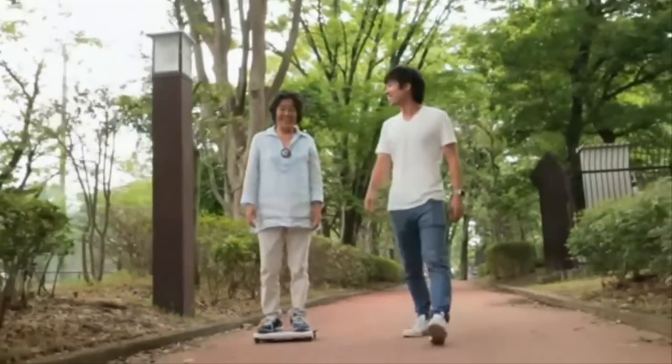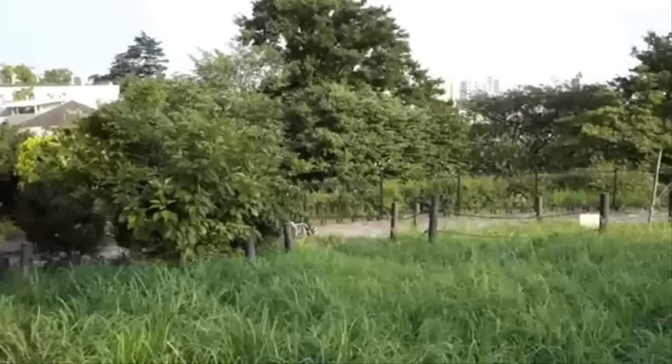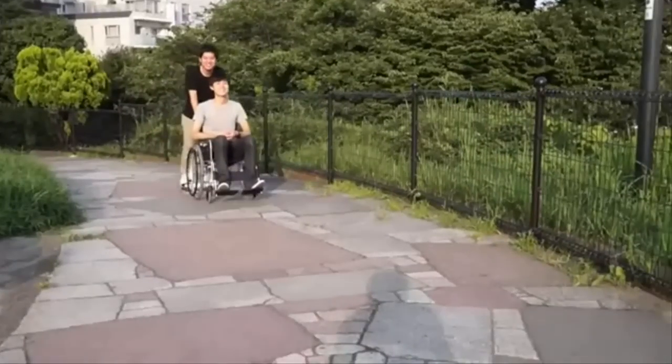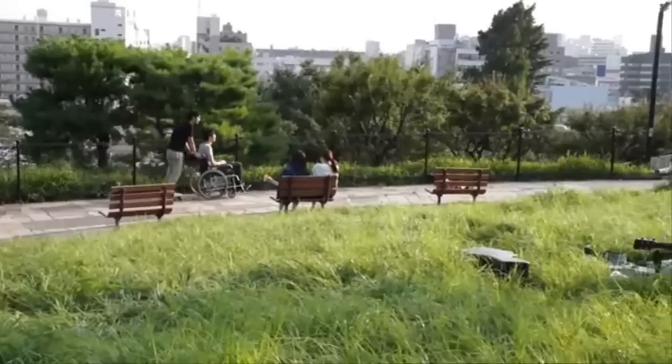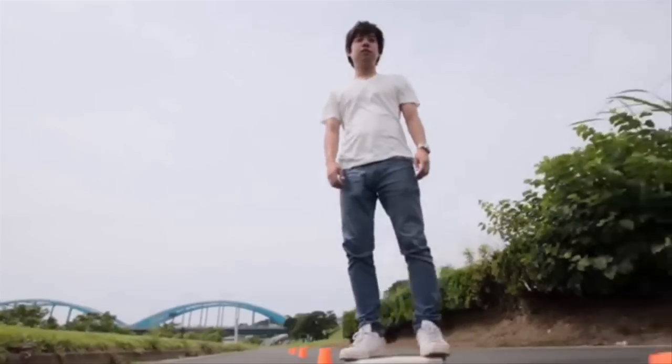Saito says customers will be able to reserve their own Walk Car from autumn 2015 on the crowdfunding website Kickstarter. The futuristic skateboard will have a price tag of around $800, with shipping expected to begin by Spring 2016.